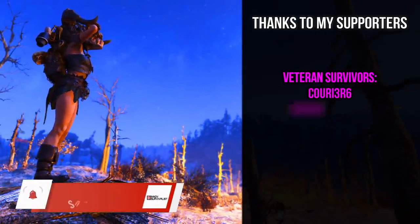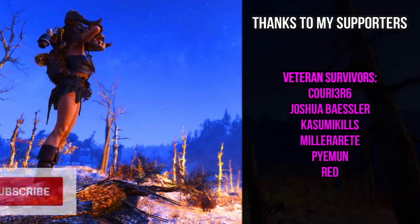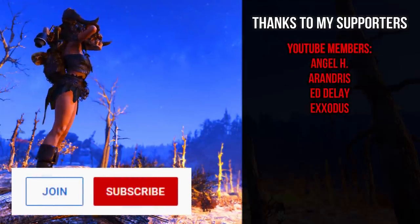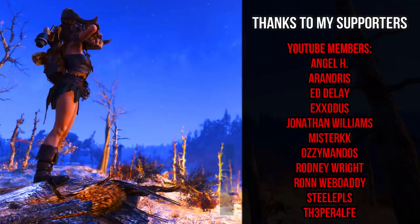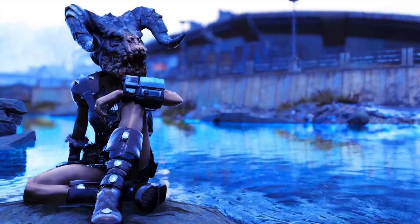Don't forget to comment, leave a like, and subscribe if you enjoyed the video. You can also support me further if you want — the links are always below the video. Take care, until next time, adios, bye bye!